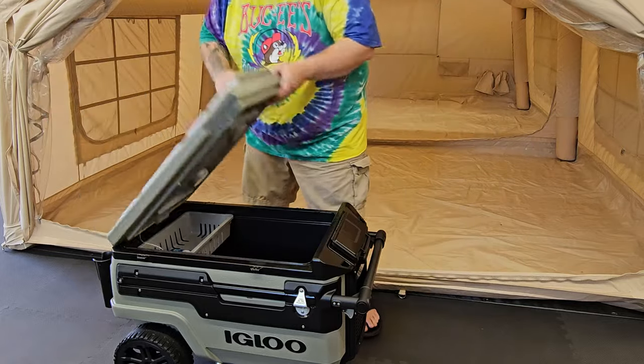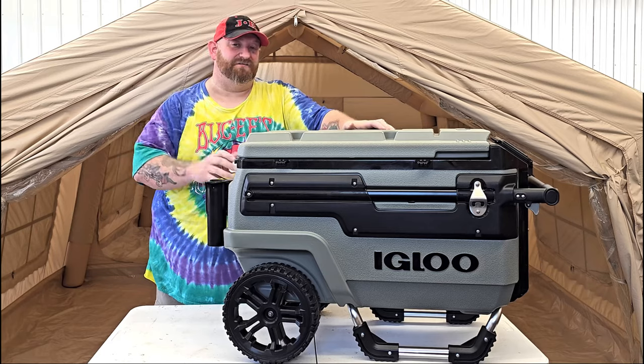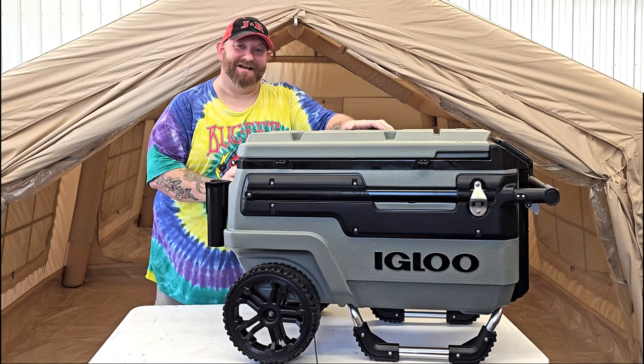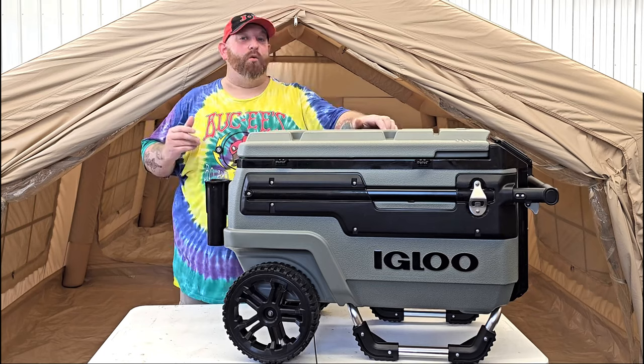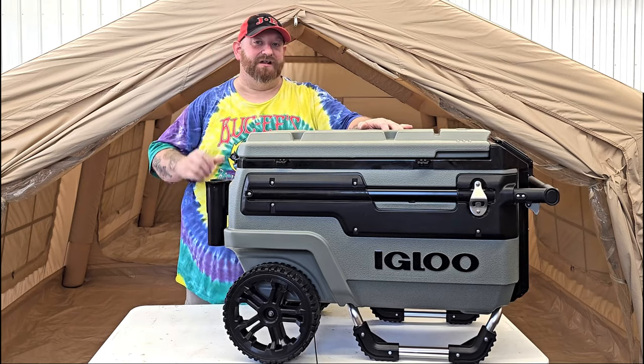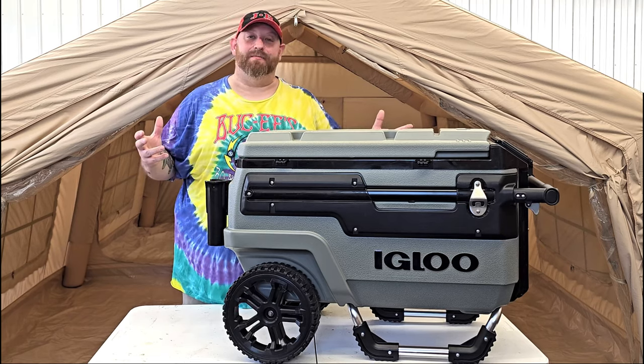This is an awesome cooler. I paid $250 for it and then just a few days later it went on sale for $200 — I could have saved myself $50. Put it in your cart, watch it for a few days, and keep an eye on the price because it will fluctuate.